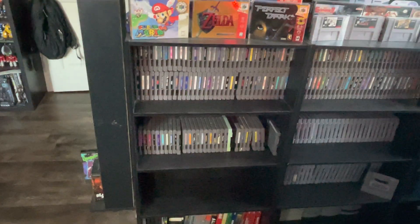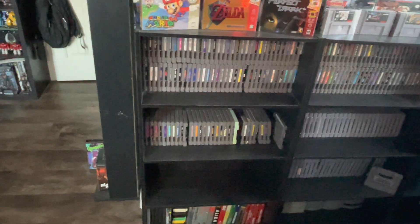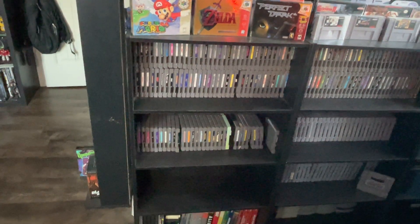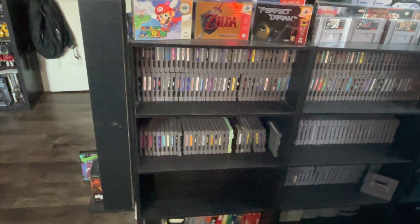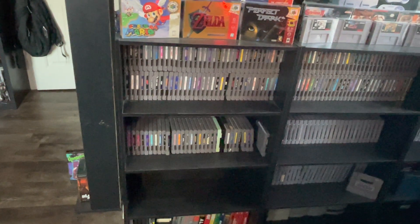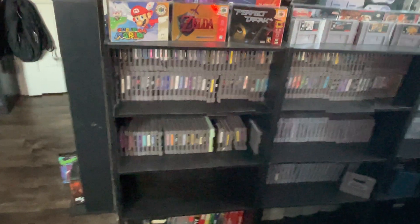I'm doing a video showing off my current collection. It's December 15th or something like that, 2022. Making this video just to show off my collection and hopefully encourage other people to start, because it's a really fulfilling hobby. As well as a future reference just in case anything goes missing or I need a specific frame of reference.